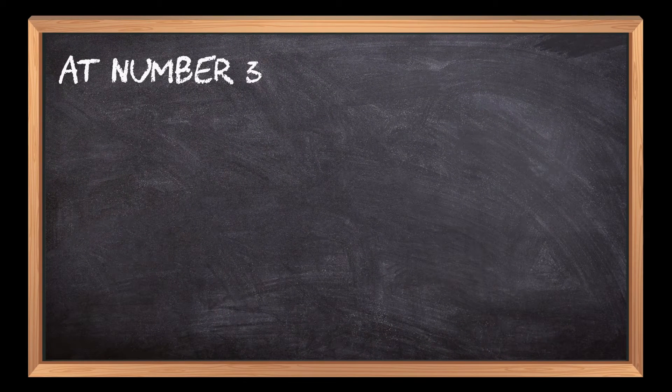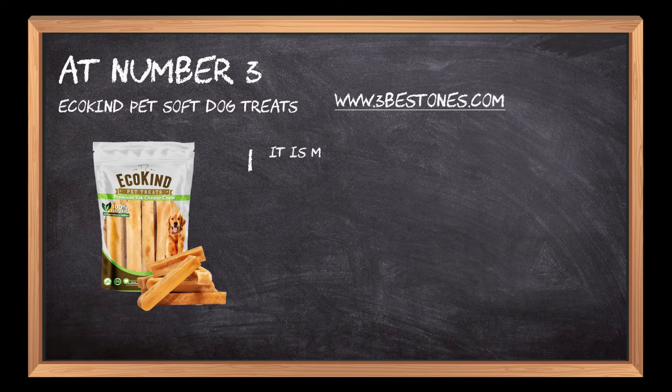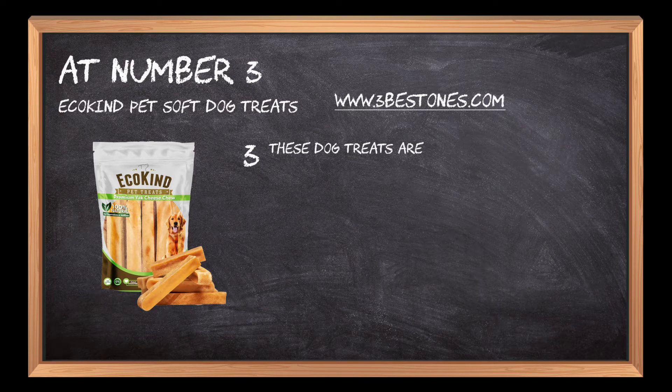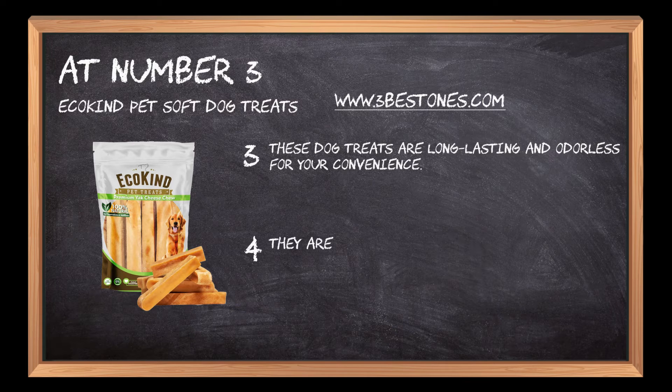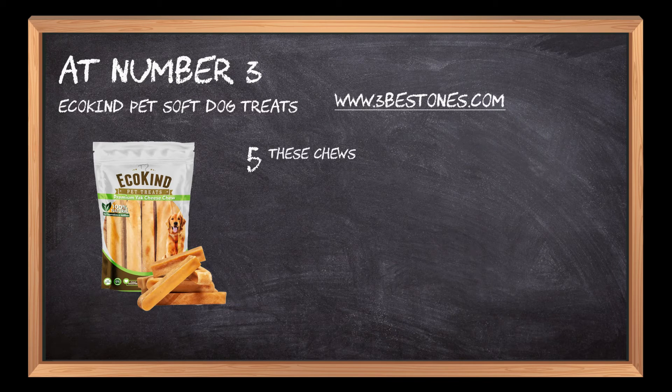At Number 3: Ecokine Pet Soft Dog Treats. It is made in Nepal using only 100% yak and cow milk. It comes without any preservatives, additives, or artificial ingredients. These dog treats are long-lasting and odorless for your convenience. They are also low in fat, high in protein, and gluten-free to keep your pup healthy. These chews come in a resealable bag that's eco-friendly.